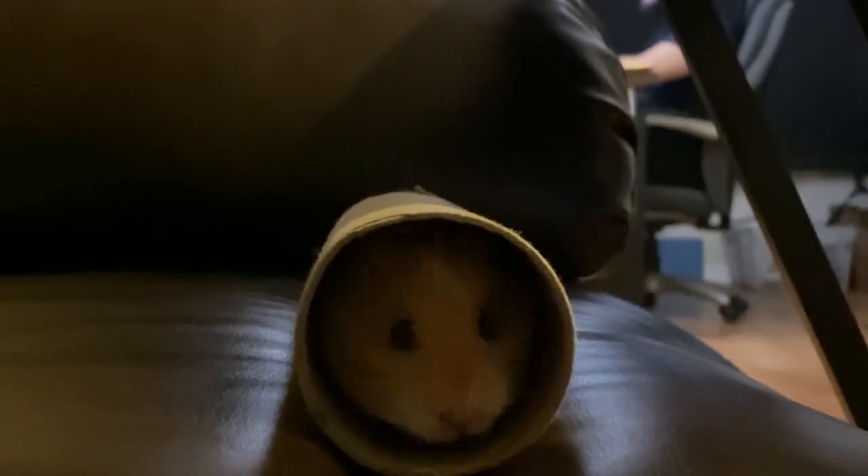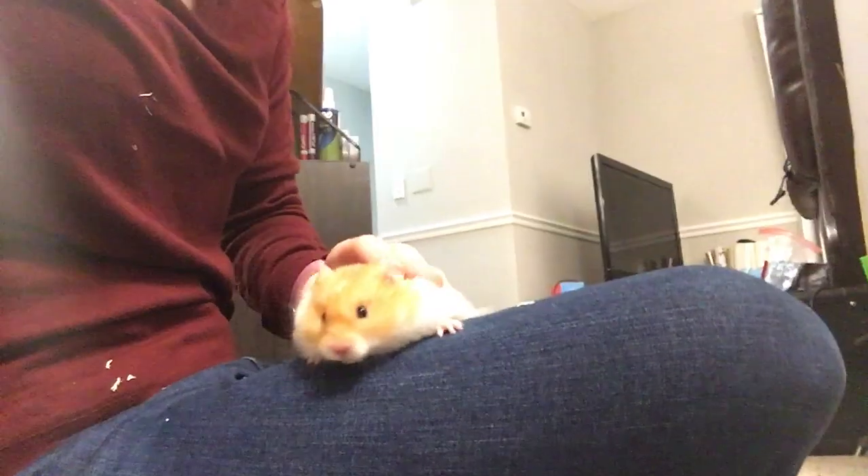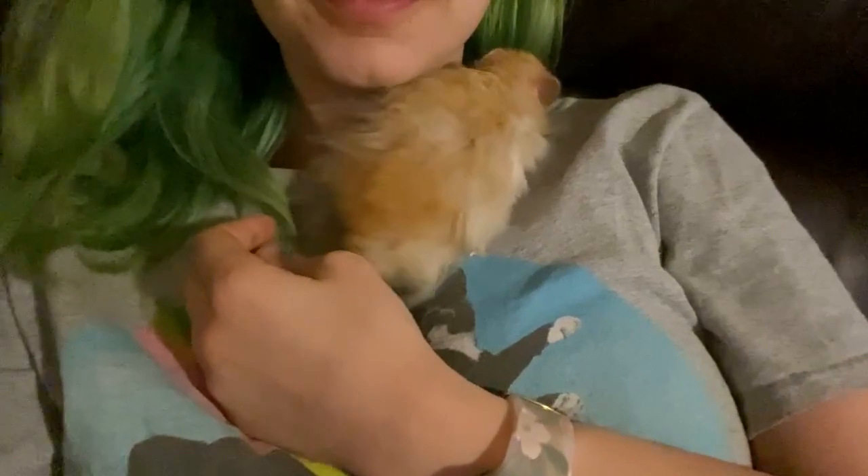The whole time I've had Benny, I have been collecting adorable clips of him in our life together. I thought that I might show the world where I got him and where we are now.